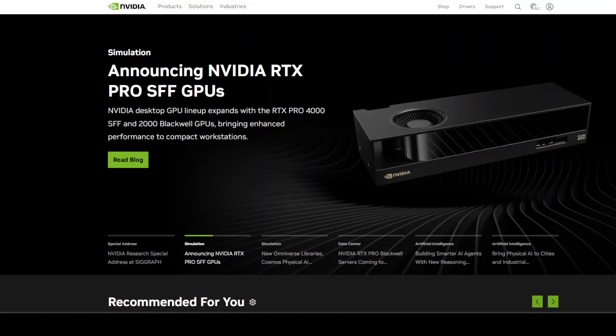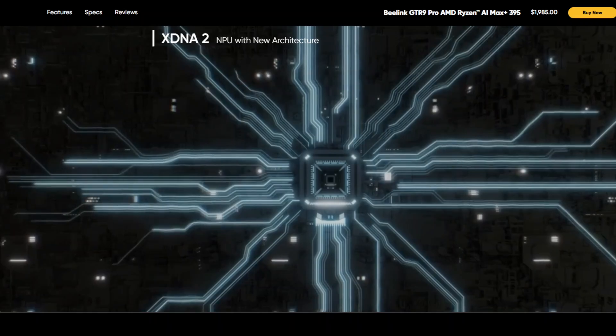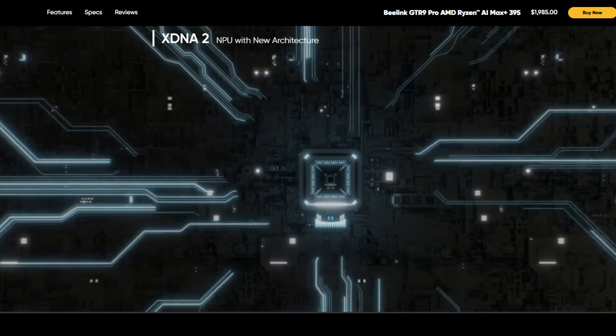Then we have AMD and this chip: the Ryzen AI Max+ 395. It's part of their new Strix Halo lineup — a monster APU that packs a 16-core Zen 5 CPU, a Radeon 890M iGPU based on RDNA 3.5, and a dedicated NPU using XDNA 2 architecture. Together they claim 126 TOPS of AI performance. While that number is total system — CPU plus GPU plus NPU — the NPU alone delivers 50 TOPS, which on paper is serious business.